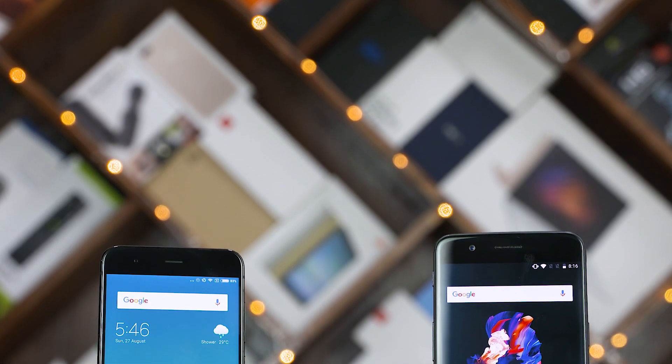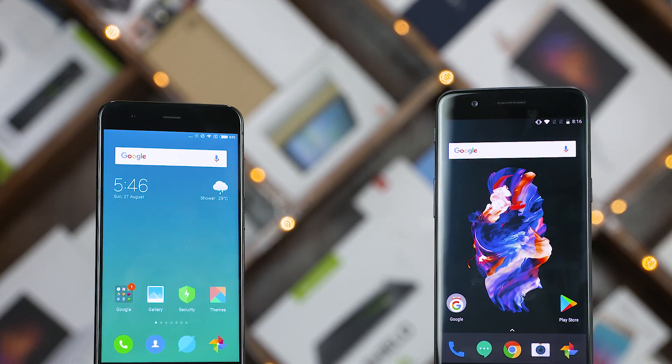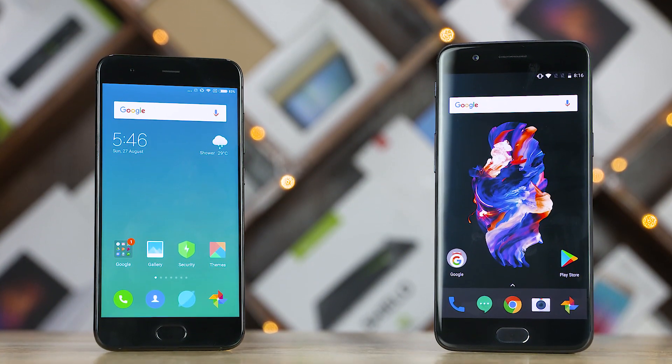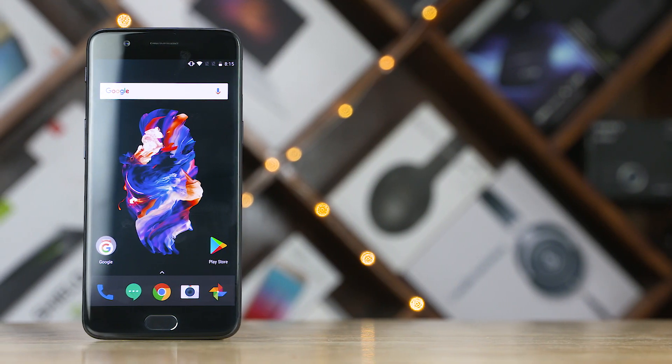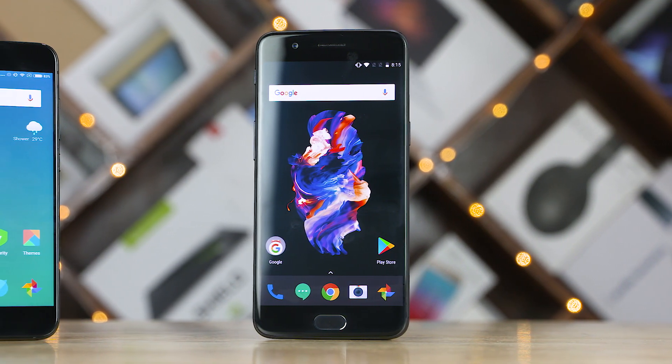The OnePlus 5 is the fastest phone we've ever tested. It even managed to beat the iPhone 7 Plus in our speed tests. The Mi 6 did get close but couldn't go past the OnePlus 5. Seems like a lot of you believe that the Mi 6 with the new MIUI 9 is about to change that. Can it really turn things around?